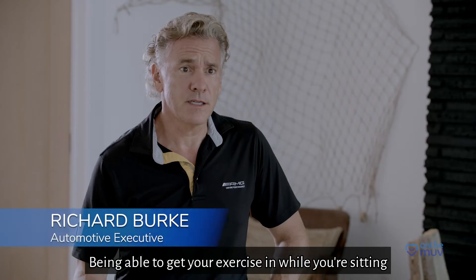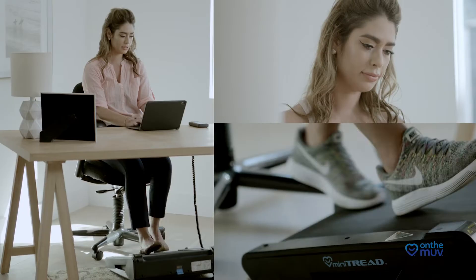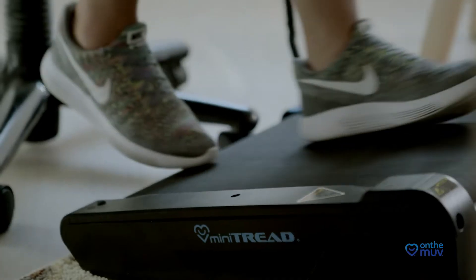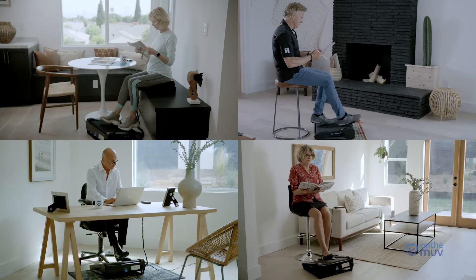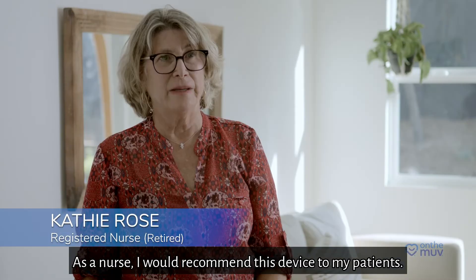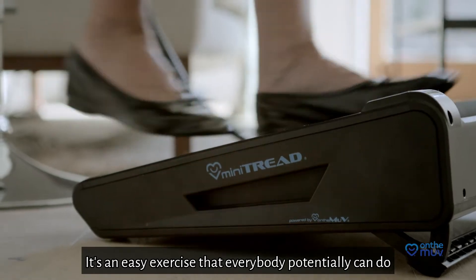Being able to get your exercise in while you're sitting is a huge advantage. If you can't make it to the gym, you don't feel guilty for missing a workout. As a nurse, I would recommend this device to my patients — it's an easy exercise that everybody potentially can do.